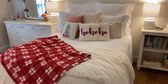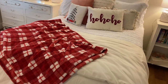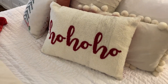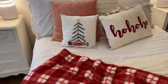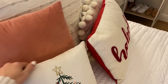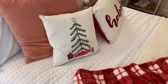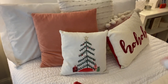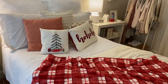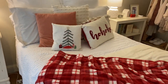When you first walk in you see my bed. I got this blanket from HomeGoods — I'm not sure if they still have this exact one, but it's so soft and I'll link it below. The 'Ho Ho Ho' pillow is also from HomeGoods. The little Christmas tree pillow I think was originally from Target but we found it at Dirt Cheap, which is like a nicer thrift store. The coral pillow is from World Market and the pom-pom pillow is from HomeGoods. The comforter is also from Dirt Cheap — go check yours out if you have one nearby!